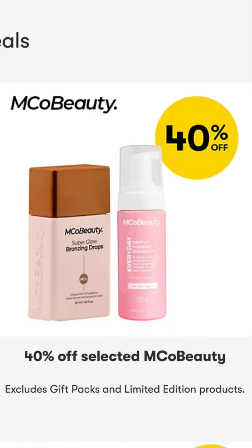Hey kiddies! Until the 5th of August, Big W has 40% off all MK Beauty products, so you know what I did.